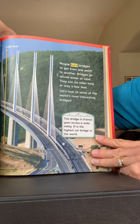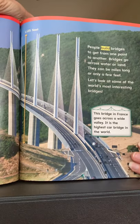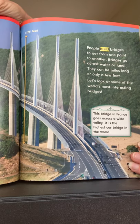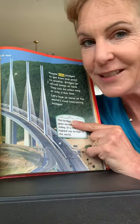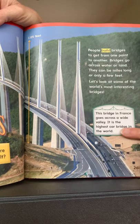People build bridges to get from one point to another. Bridges go across water or land. They can be miles long or only a few feet. Let's look at some of the world's most interesting bridges. Now these little blurbs right here are called captions, and they tell about the pictures, so I'm gonna read the captions too.